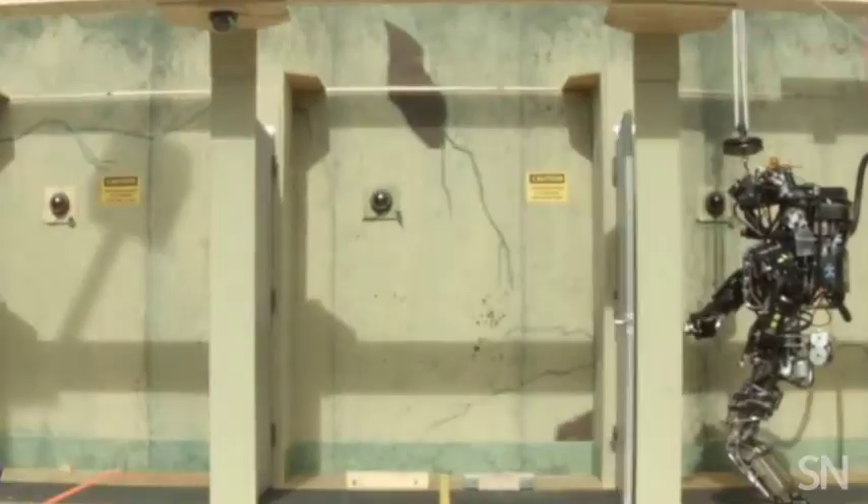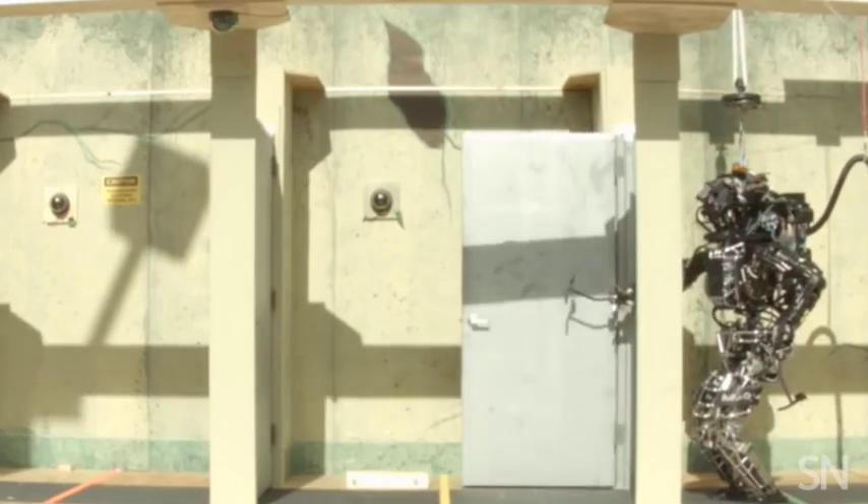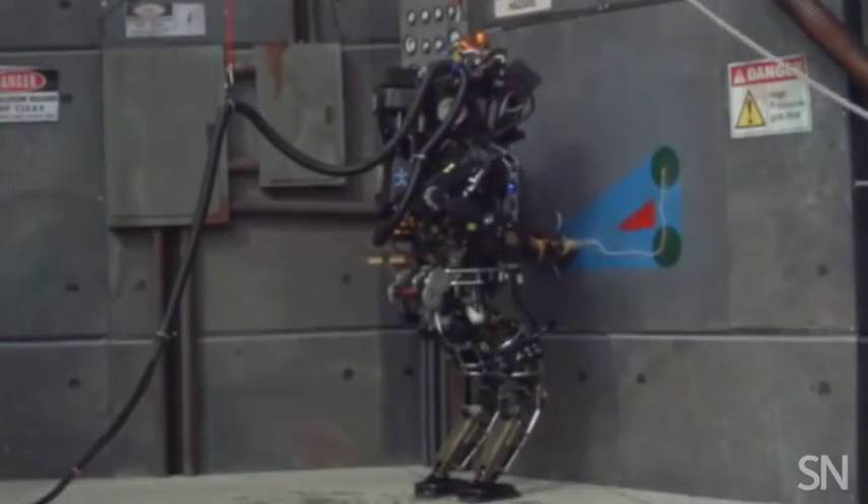Another bot takes a Terminator-like look and has already mastered several tricky tasks, such as opening doors and picking up tools used to punch through walls.